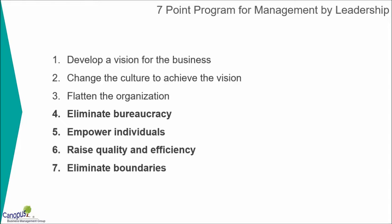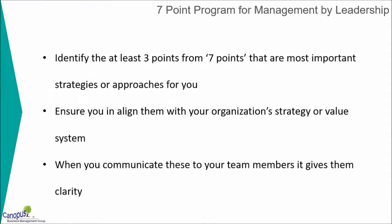Now let's put some of what we learned into action. Here's what I want you to do: identify at least three points from the seven points program that we talked about earlier — Jack Welch's seven points program. Identify at least three points that you think are most important from a perspective of either a strategy or an approach for you in your current circumstances, in your organization. What do you think are the top three priorities for you?